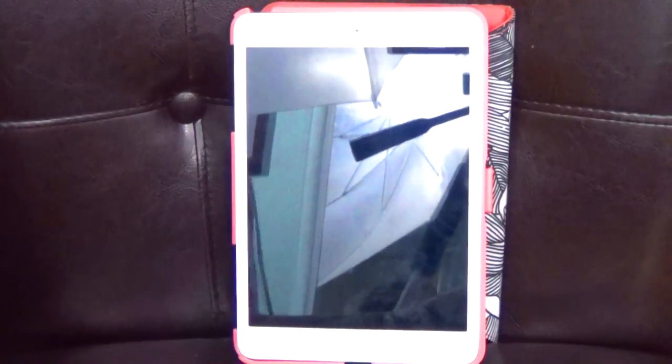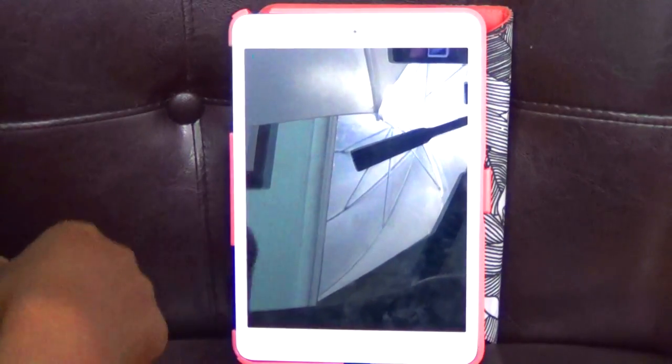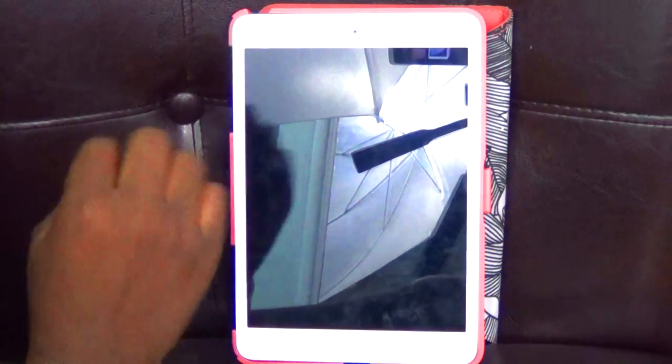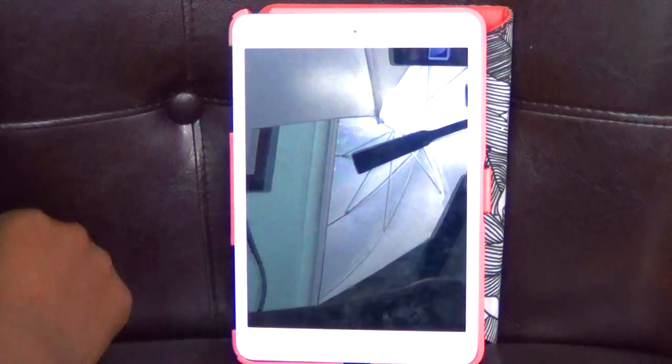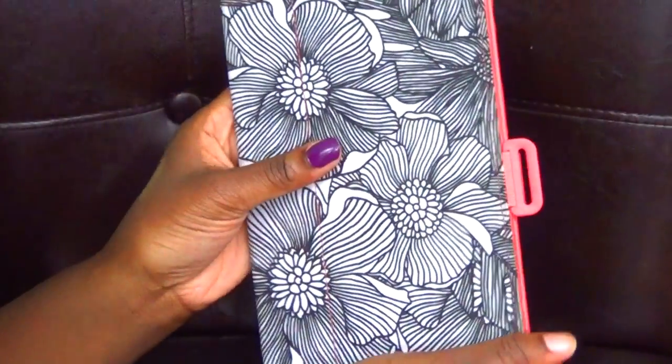So I'm gonna be doing a 'What's on my iPad mini.' I just got this for Christmas, so it probably doesn't have a lot and it might be a little boring — I hope not. Let's go ahead and show you guys. This is my iPad mini. It's in this cute little case. My mom picked it up at Target with the iPad.